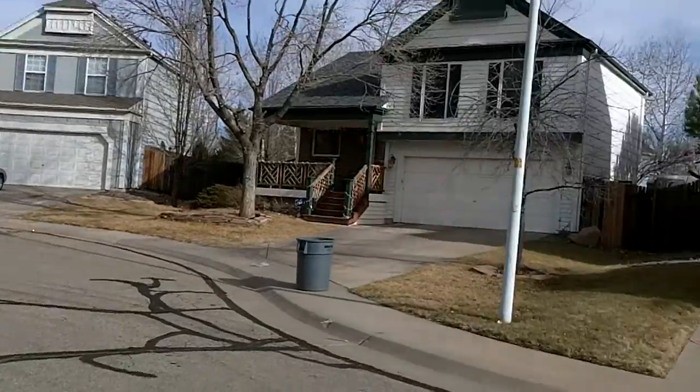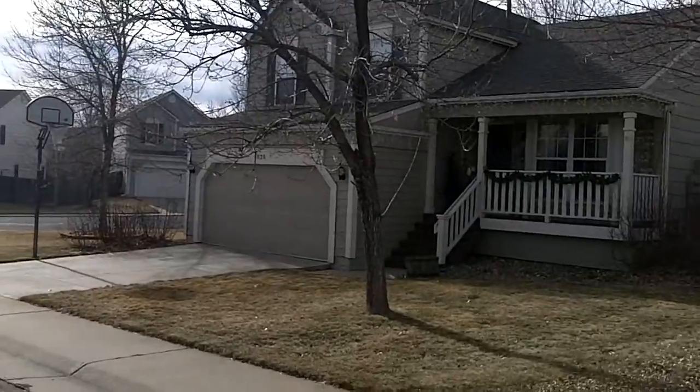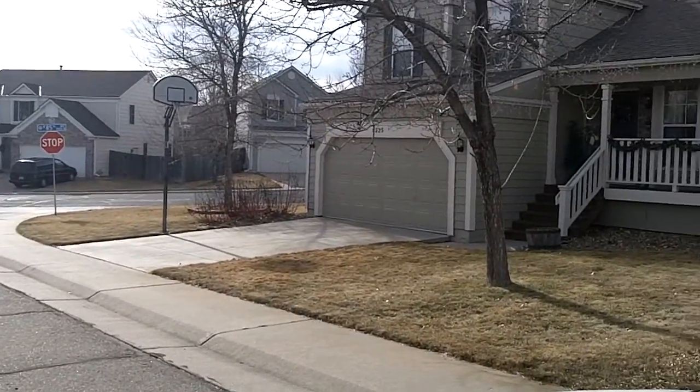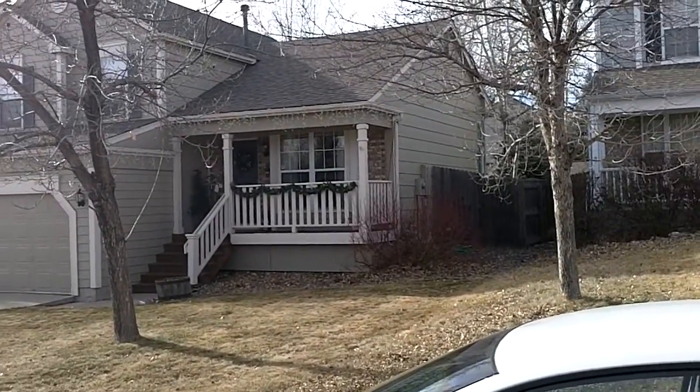It's December 27th. All is at peace. And now I'm just going to be going around and taking a look at things. Enjoy.